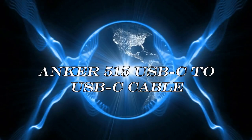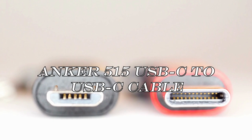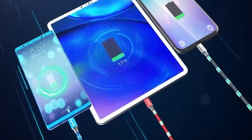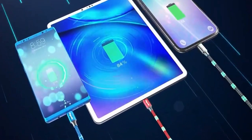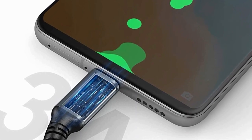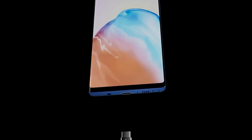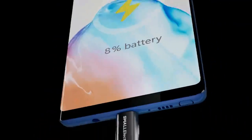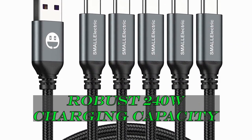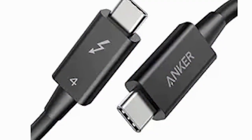Now let's shift focus to the Anker 515 USB-C to USB-C Cable. This 3.3-foot cable features standard USB-C connectors on both ends and offers impressive capabilities including support for an 8K HD display, a blazing 40 Gbps data transfer rate, and up to 240 watts of charging capacity.